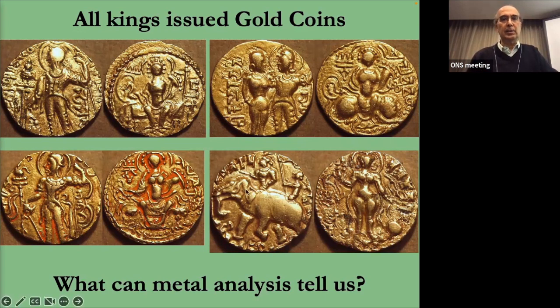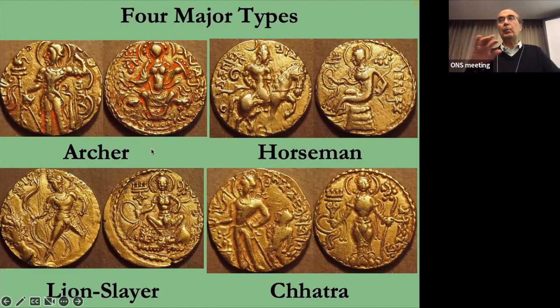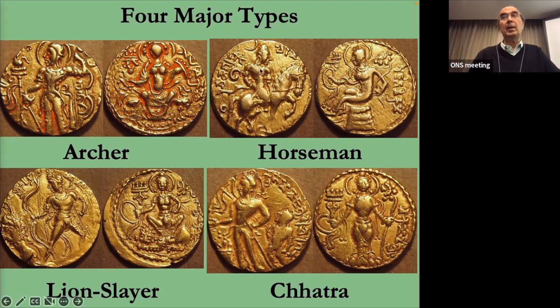They branched out and started doing all kinds of other designs, unlike the Kushans who stayed very rigid in their style. Of all the different coins, there are four major types. There was the so-called archer type, which every single king in the Gupta series issued — that was the main type, although in Samudragupta's time his main type was the standard or scepter type. After him, the archer type became the standard Gupta coin. The horseman type may have superseded the archer in Kumaragupta's time.